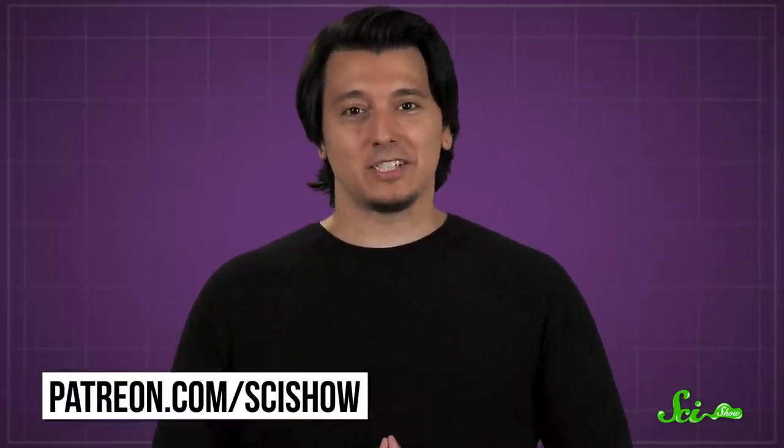We'd really like to thank our patrons for their help making SciShow happen every single month. Patrons get access to cool perks, like our community Discord, where you can chat with members of our team. If you're interested, check out patreon.com/scishow.